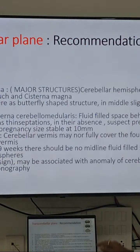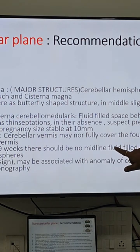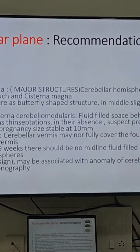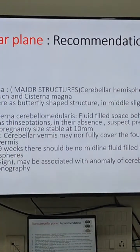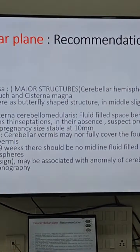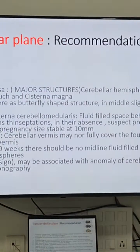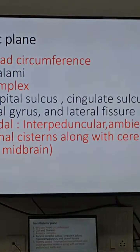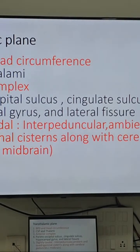For the trans-cerebellar plane, this is the anatomy of the cerebellum as already covered. The rule of thumb is that by 19 weeks there should be no midline fluid-filled space between the two cerebellar hemispheres, meaning the vermis has already covered the area. There should be a clear demarcation between the cisterna magna and the fourth ventricle; if this is absent, it may be associated with an anomaly of the cerebellar vermis and should be referred for neurosonography.